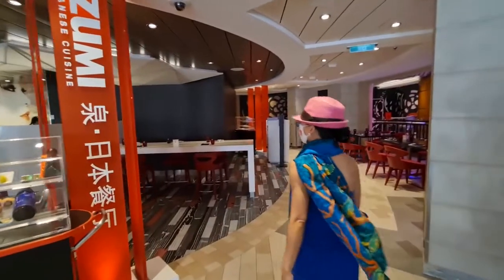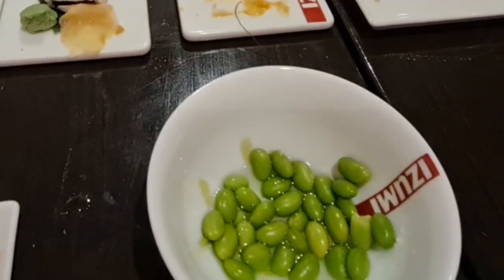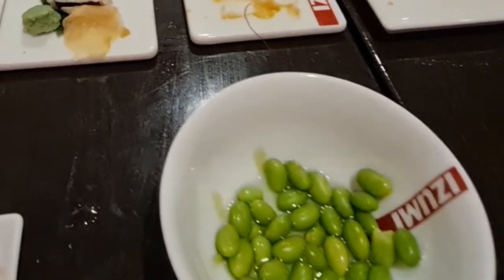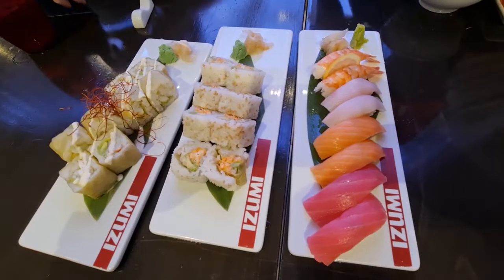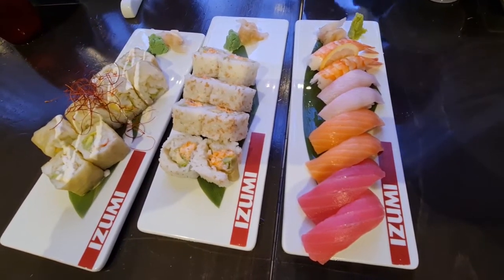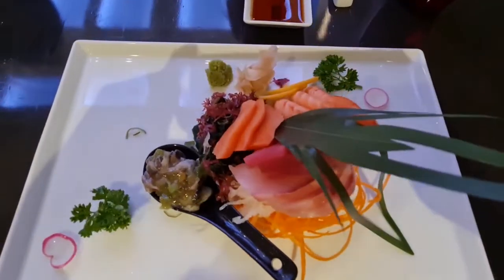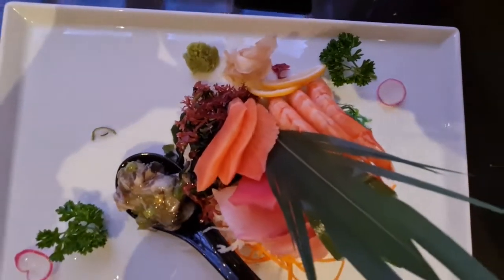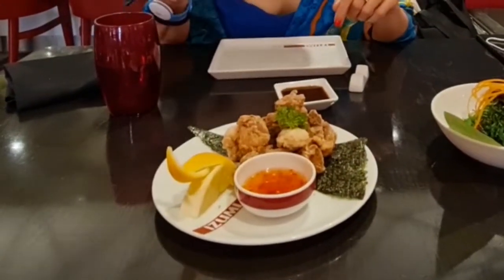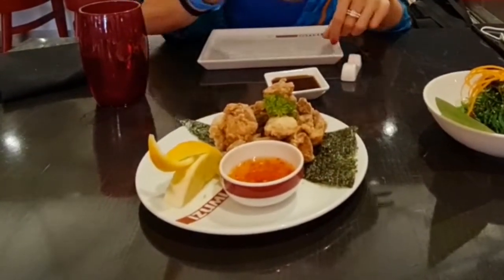Japanese dining always starts with edamame as an appetizer — it is a great protein source. In Izumi, you will find delicious sushi rolls, fresh sashimi and nigiri. Izumi serves up an exotic Asian-inspired dining experience. We started with izakaya-style appetizers such as karaage chicken and gyoza dumplings.